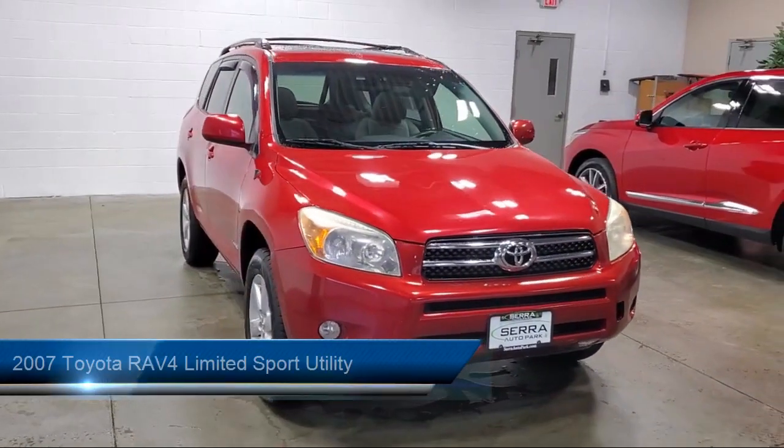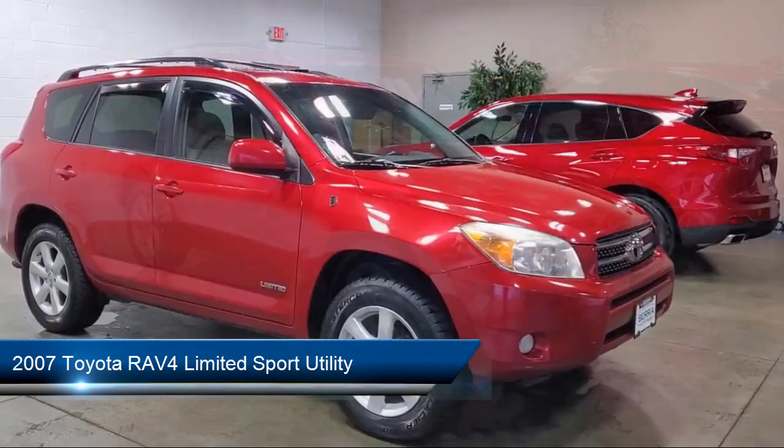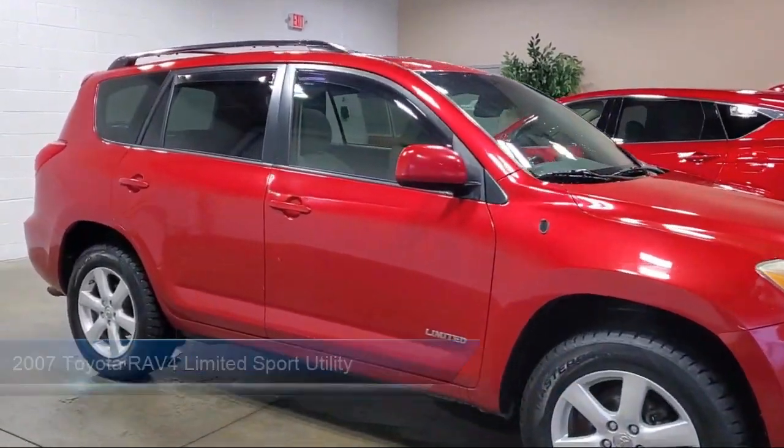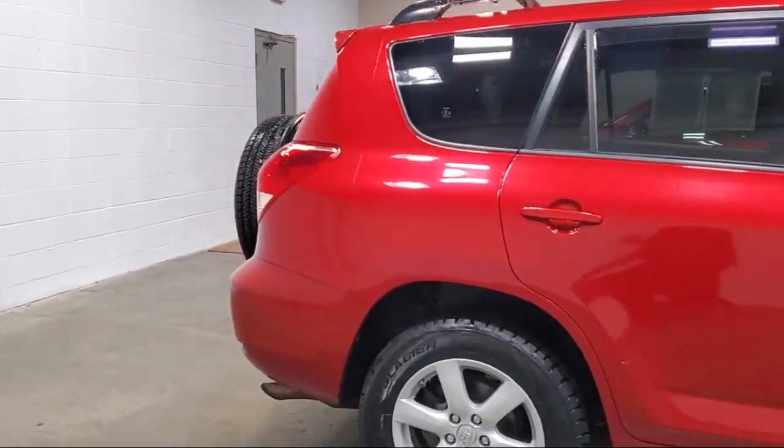It comes equipped with Keyless Entry, Leather Steering Wheel with Auto Tilt-Away, CD Changer, Roof Rack, Electronic Stability Control, Rear Spoiler, and Outside Temperature Display.